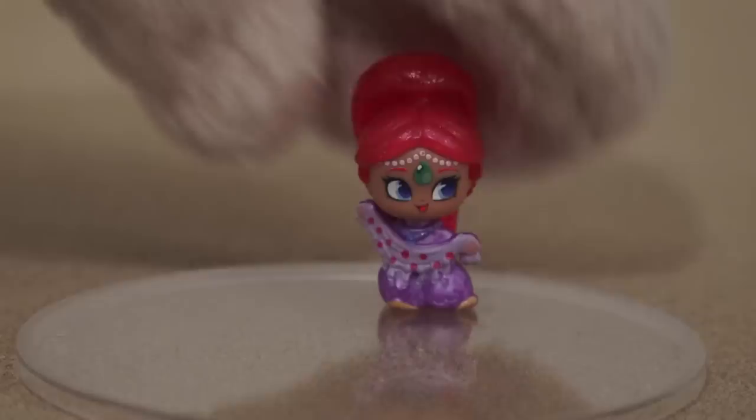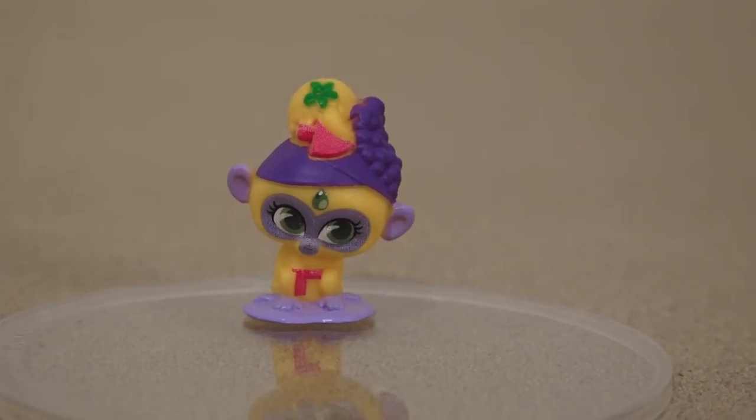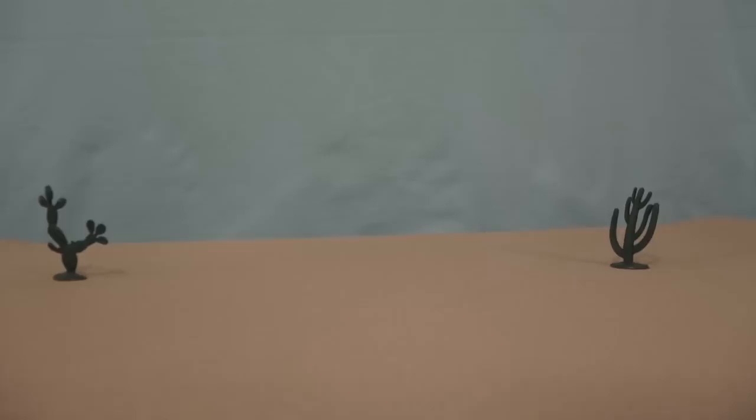The first genie we get is Shimmer, and she is so cute. I would love to just brush her long red hair. The second figure we get is the monkey called Tayla. I'm sure he gets into all kinds of mischief. And what's in his hair? A fruit basket? Ha!